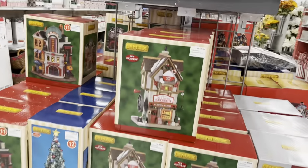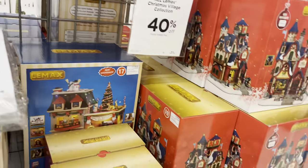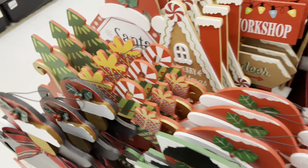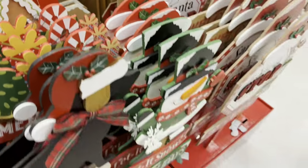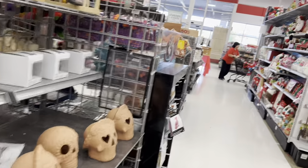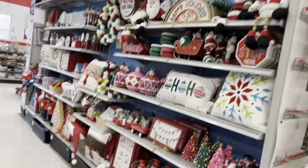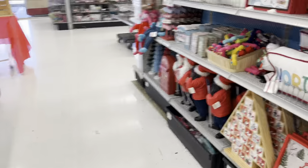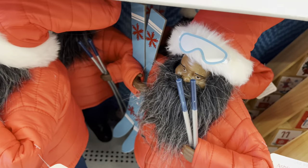They have all their Christmas village stuff about to be put out — they're getting ready. It's not set up yet, but it's all 40% off. That's really cute. There's one more little area over here — look all the way up top, he's so cute! Here he is down here. This is almost like a Nordic vibe going on — he's $50 with 40% off.